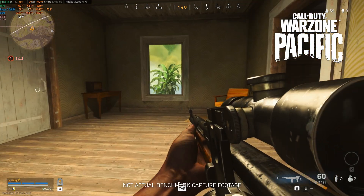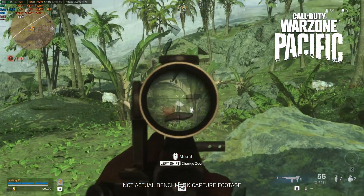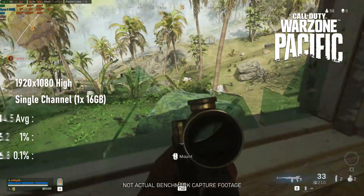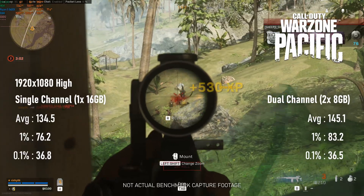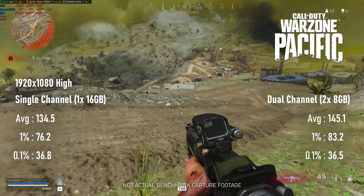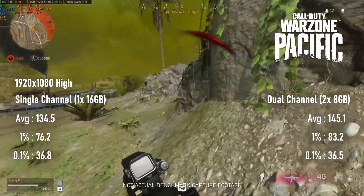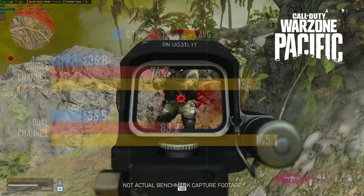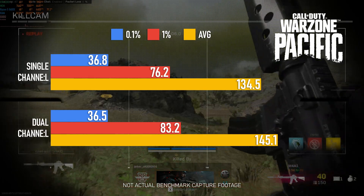Call of Duty Warzone has a reputation for being a RAM hog, so it seemed like an ideal test for this comparison. Like with Fortnite, however, the results were basically the opposite of what I expected. 0.1% lows were nearly identical across RAM setups, with differences only appearing at the 1% and average framerates. What was quite nice was that I had a relatively smooth gameplay experience in Warzone, with no apparent visual glitches or missing textures, and I don't get to say that very often.